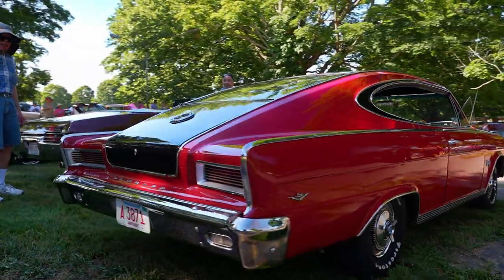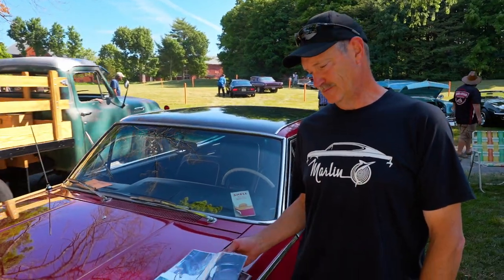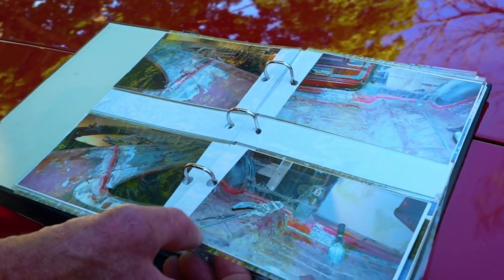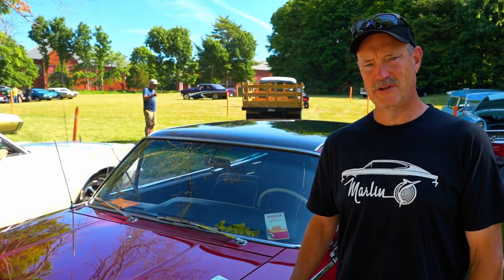After it came back from body and paint, I was just putting the car all back together. It's completely factory, and I've been showing it for about 12 years now. Typically it's the only Rambler Marlin at a car show — I haven't seen another one in the 12 years I've been showing it.